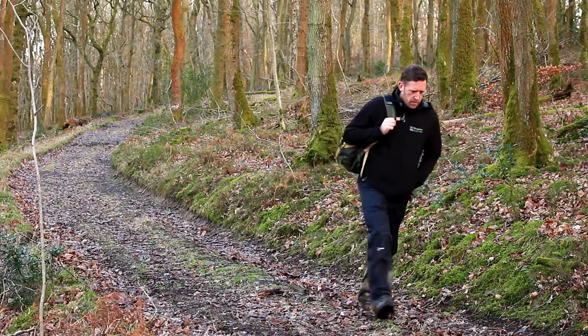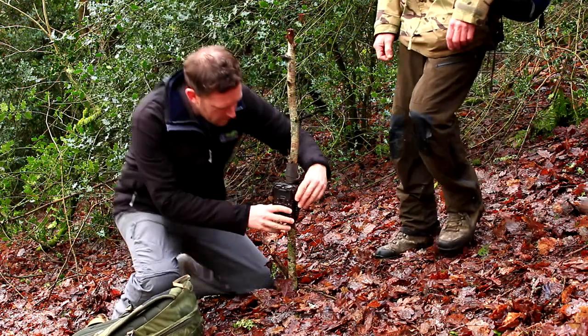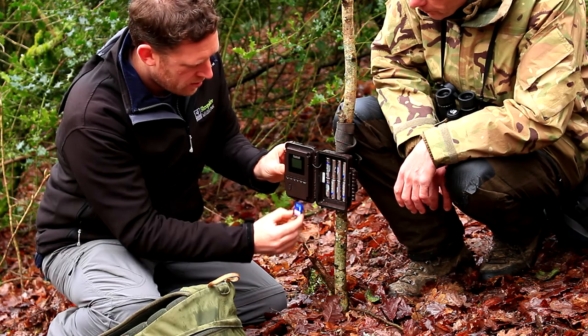Just a few days after Dave's sighting, our pine martens team quickly got out and put some wildlife cameras in the woodland. This discovery offered the first opportunity in England to monitor an active pine martens population with modern technology.